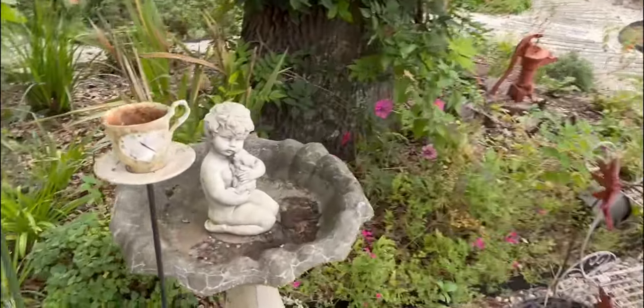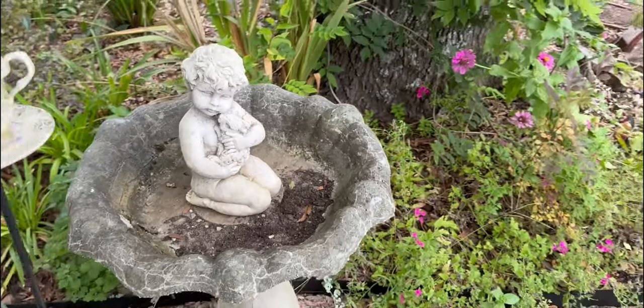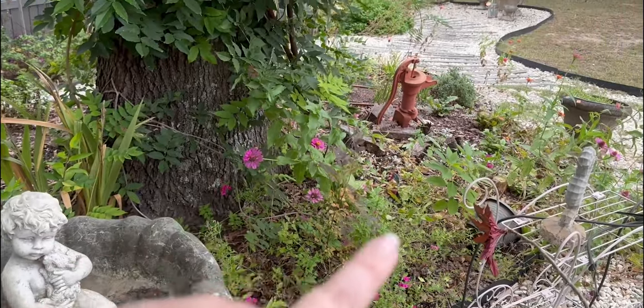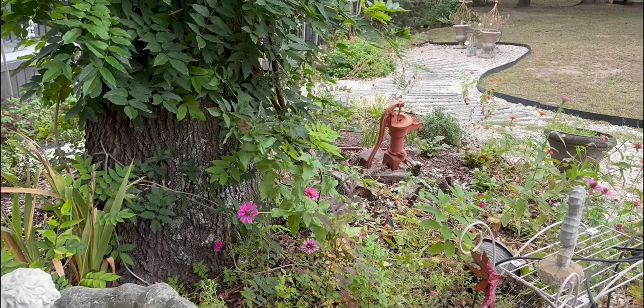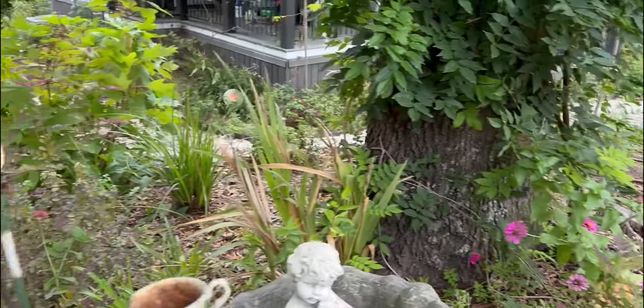Like I got a bird bath — I think I might put this little bunny cherub girl in it — and plant stakes. The zinnias in here are doing really well. My little water pump that I put on that tree stump, the tree stump is rotting, so I need to fix her, I suppose.